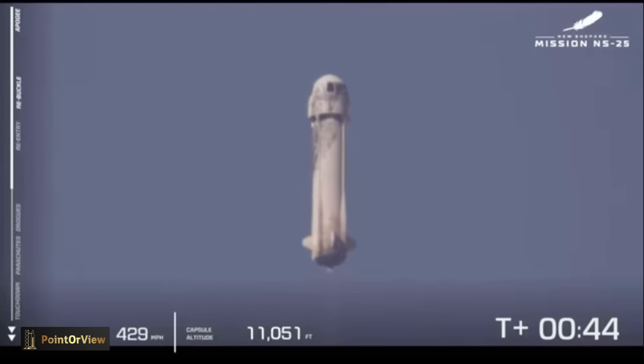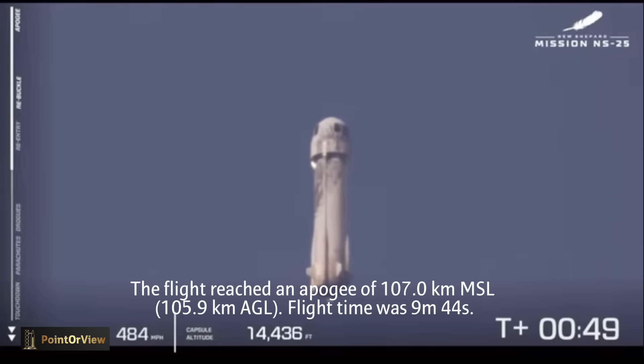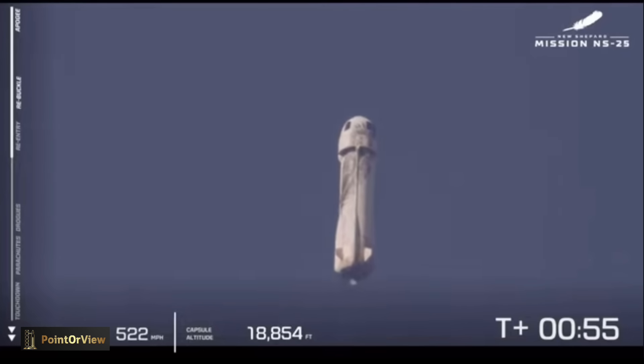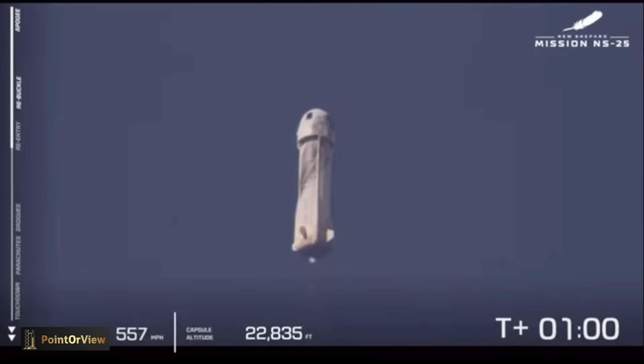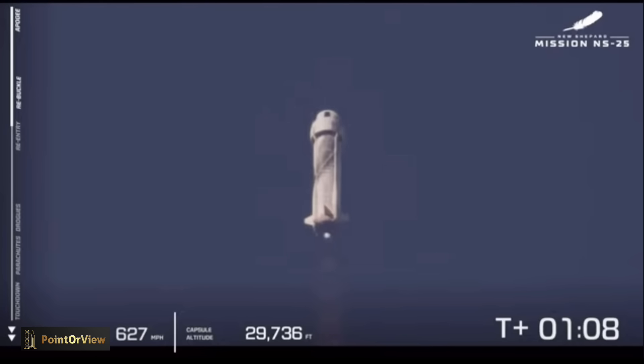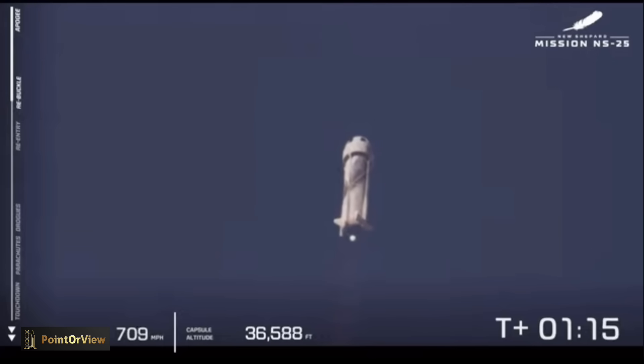Ten thousand feet. As we go through this flight, there are a couple of milestones here. The first one will be max Q — that's when the dynamic pressures are the highest on the vehicle. We go from 100% power, pull it back a little bit as we go through max Q, and then ramp her back up to 100%.